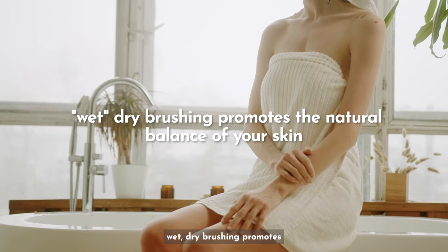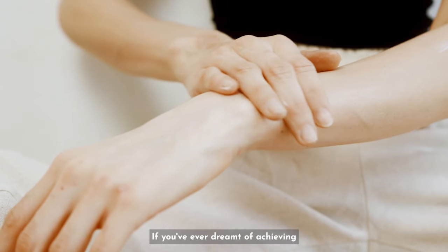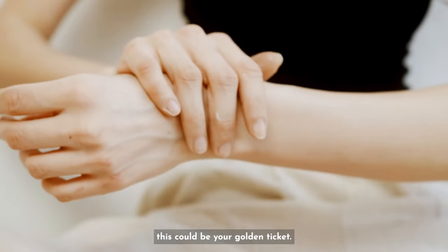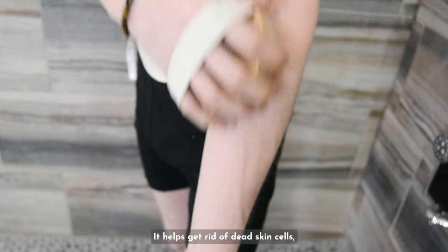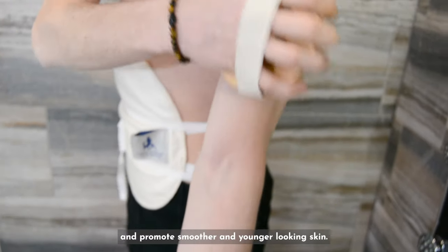First and foremost, wet dry brushing promotes the natural balance of your skin. If you've ever dreamt of achieving clear, vibrant skin that's neither too dry nor too oily, this could be your golden ticket. Dry brushing combined with the lubrication of castor oil may help exfoliate the skin, get rid of dead skin cells, unclog pores, and promote smoother and younger-looking skin.